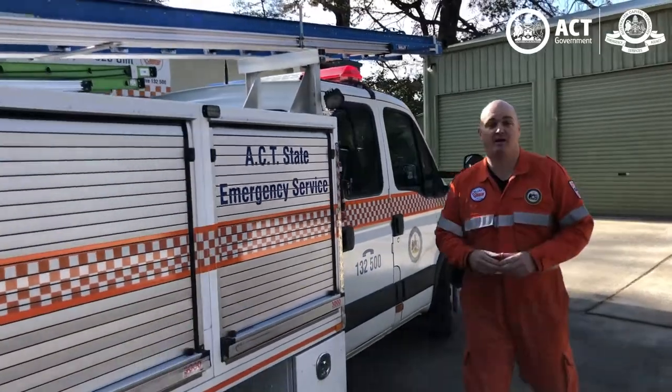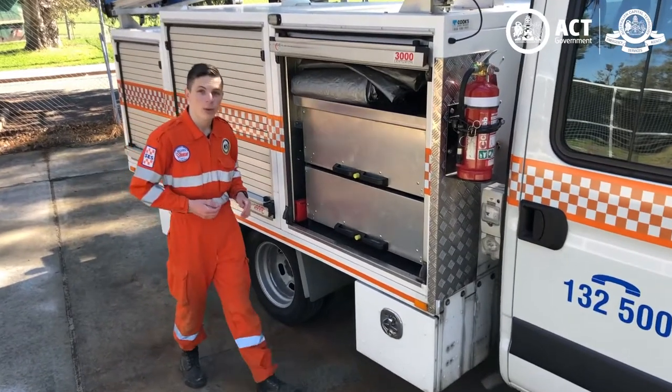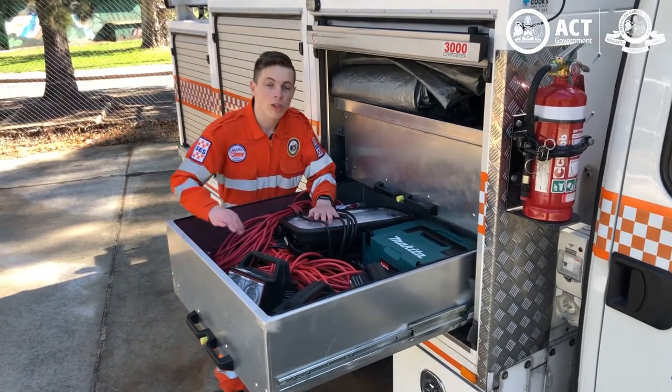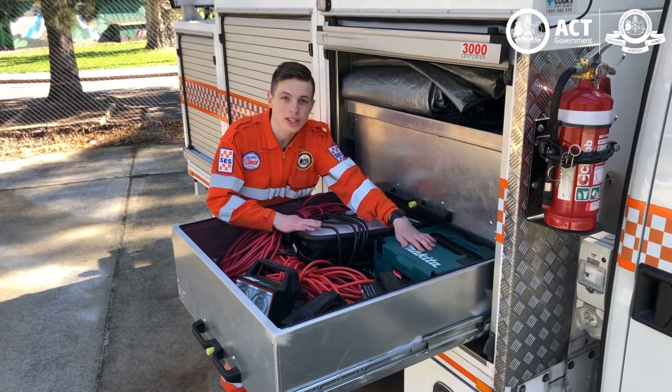The exterior of our truck has many different compartments where we store all our equipment. In this compartment we have our electrical equipment — lights to help us illuminate a working scene, and power tools to assist us with repairs.